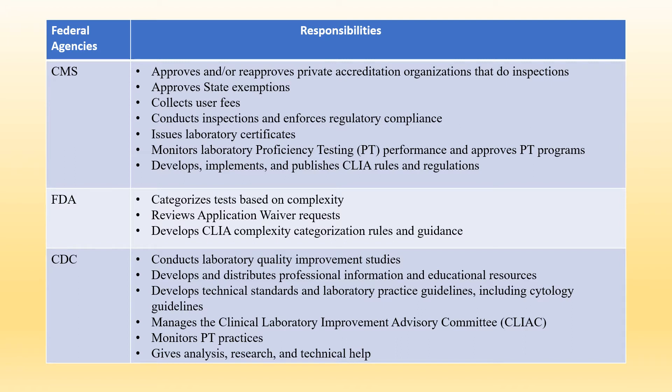Now let's talk about the responsibilities of CDC. CDC conducts laboratory quality improvement studies and develops and distributes professional information and educational resources. CDC develops technical standards and laboratory practice guidelines, including cytology guidelines. CDC also manages the Clinical Laboratory Improvement Advisory Committee, monitors PT practices, and provides analysis, research, and technical help.